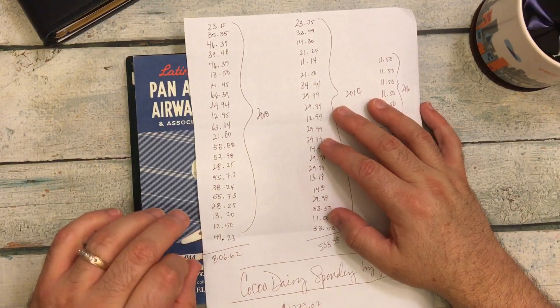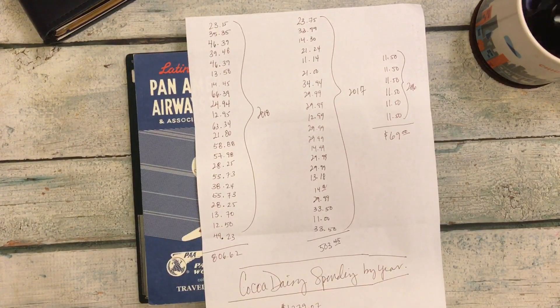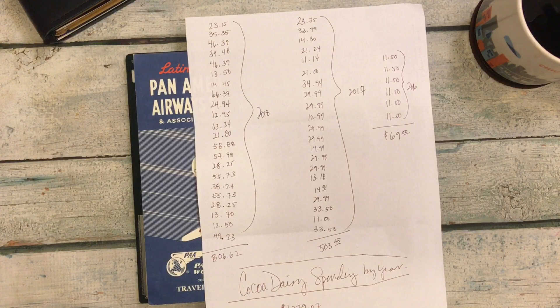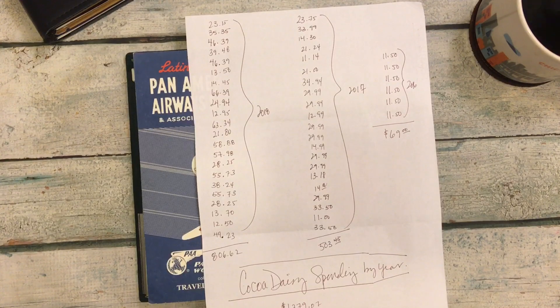Now, a lot of the stuff I did use or find ways to use, but then so much of it I didn't use. As the months went by, there was more and more stuff I wasn't using. Like a lot of the pencil pouches came with these big huge tassels.